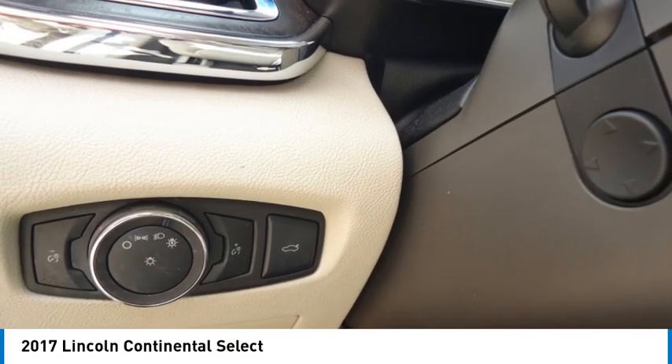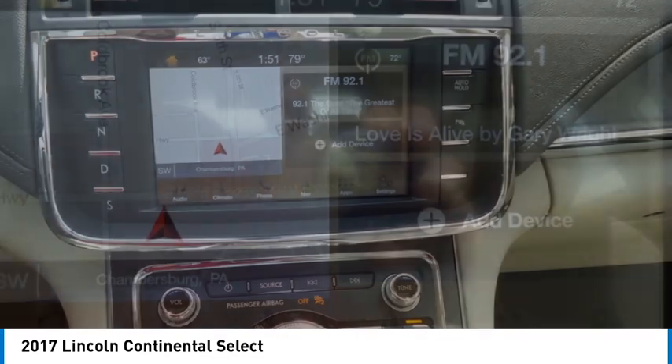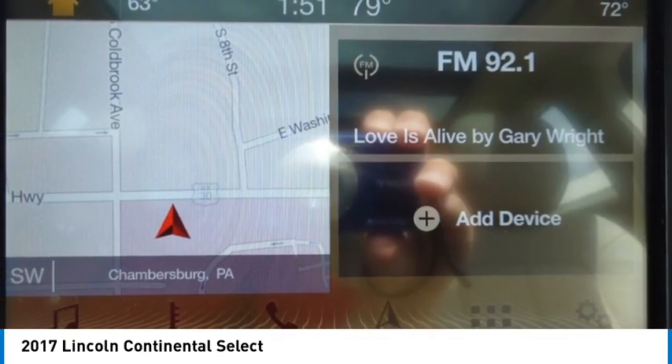Brake assist, stability control, tire pressure monitor, and daytime running lights. This vehicle offers reliability and good looks at a great price. So come in and take a test drive today.